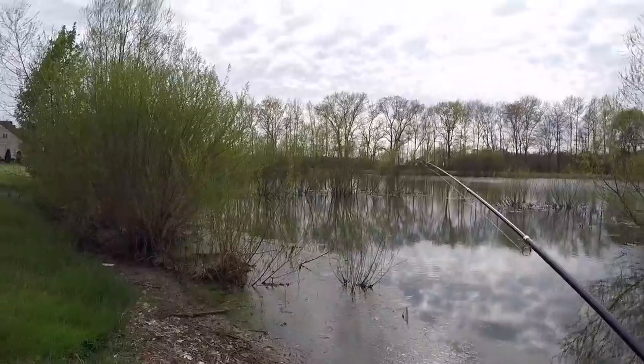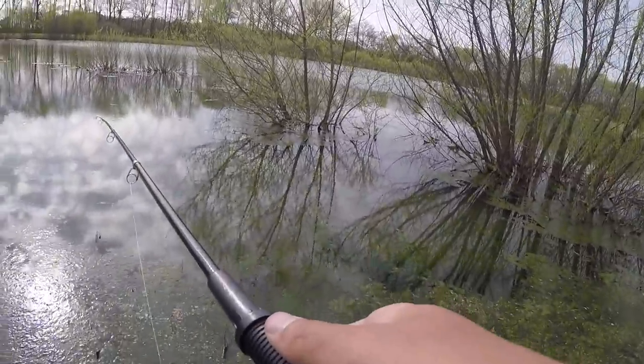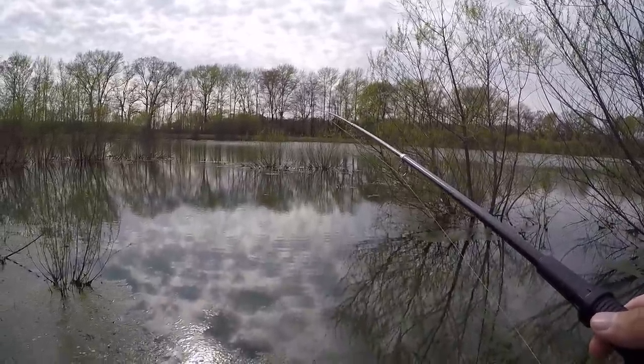Looks like somebody else has been fishing here — they were wacky rigging a Senko. Holy crap — frogs always get me! That's a freaking fish over there!